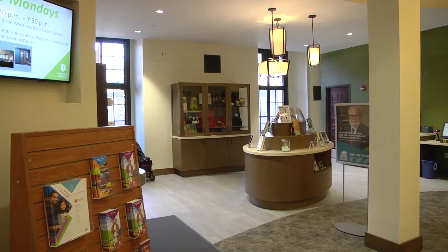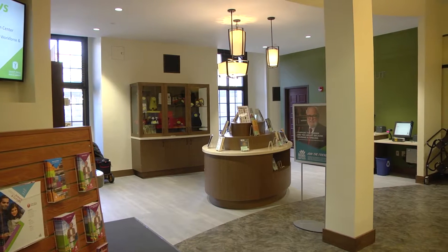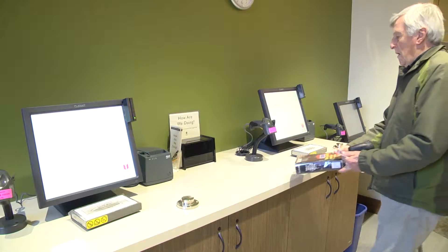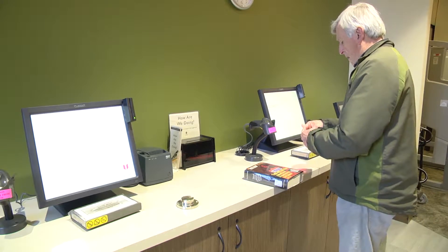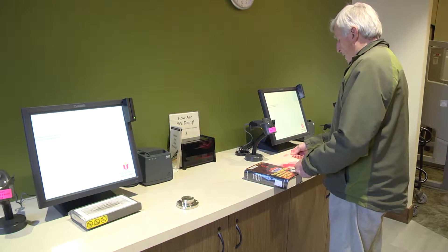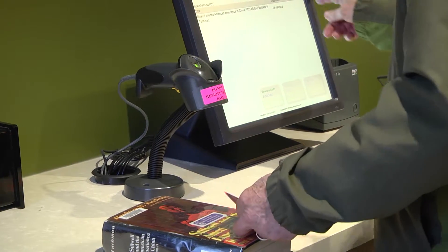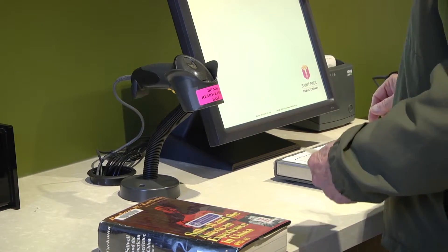Now we've opened it up. There are windows facing out on Rice Park. We have new self-service checkout. You don't have to stand in line to wait for someone to help you. You just go up and scan the barcode on your card and then the barcode on the book or the material, and you're ready to print out your receipt and you're ready to go.